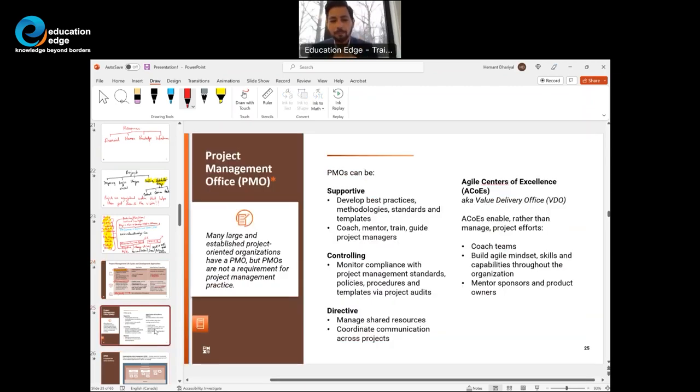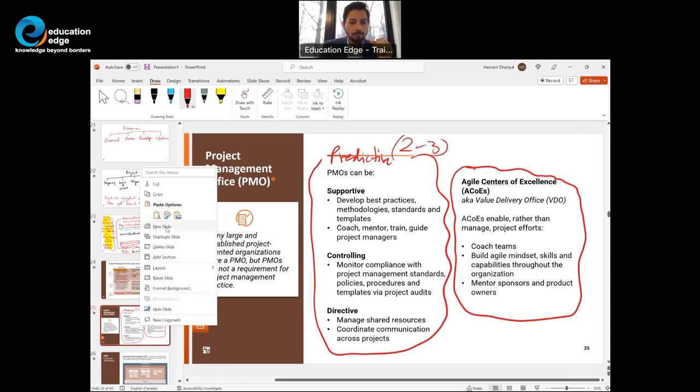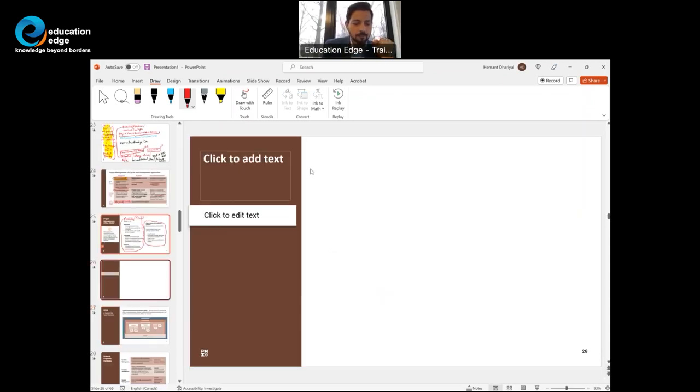The next slide talks about PMO. There could be two to three questions on the exam from here. Let's build a mind map. What is the function of a PMO office? Let's take a look from a predictive standpoint and an agile adaptive standpoint, including Value Delivery Offices and Agile Centers of Excellence.